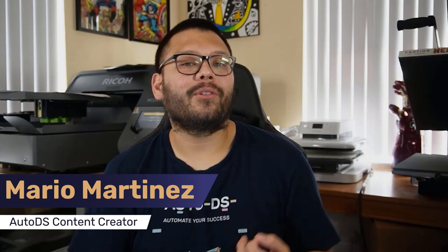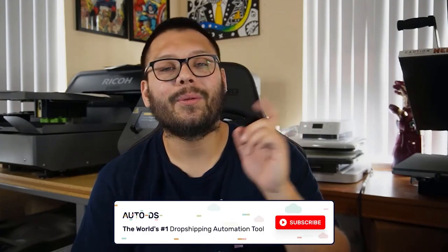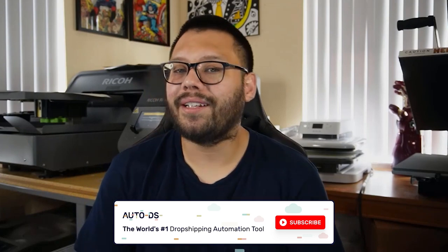Mario here with AutoDS. If you like informative videos on the dropshipping business and finding out all the newest ways to start and grow yours, make sure to hit that subscribe button as well as ring that little bell notification so you don't miss out on any future videos.